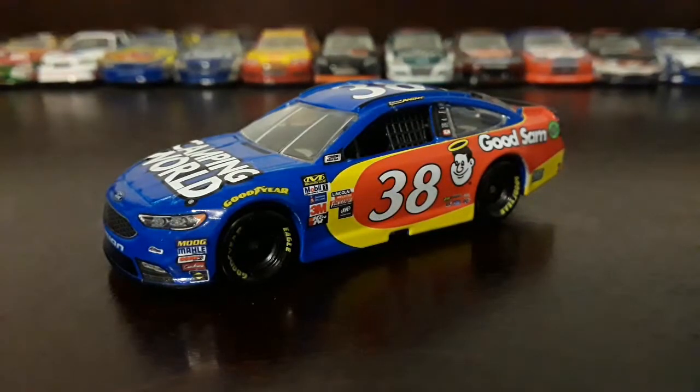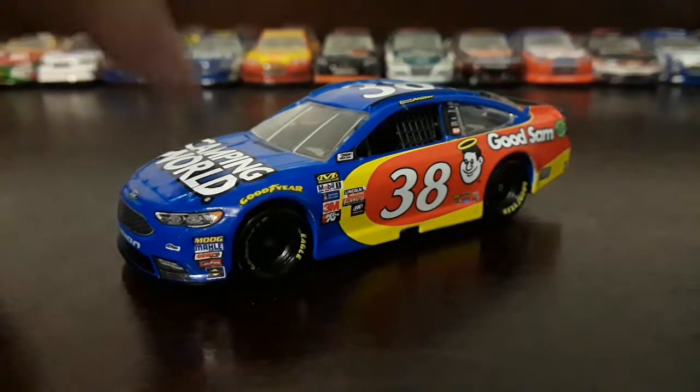Pretty nice paint scheme. I recommend getting this car. I'm not sure if David Reagan or any of the next number 38 drivers will have this same paint scheme. So I recommend getting this car. If they drive the same paint scheme next year, I recommend getting the one for next year in case you didn't get this one.